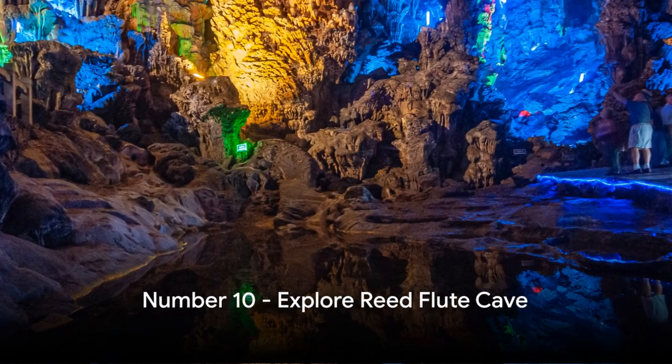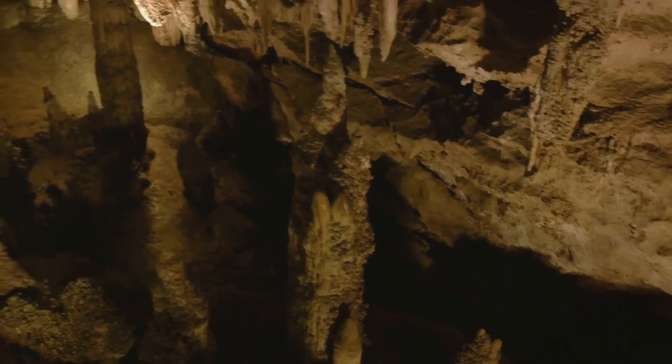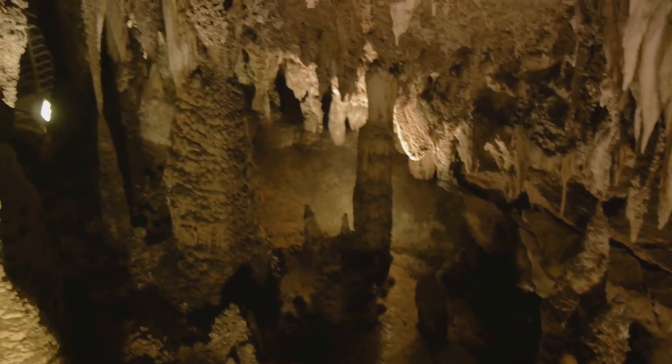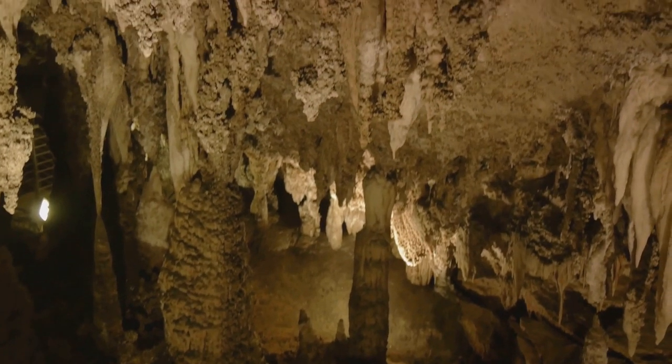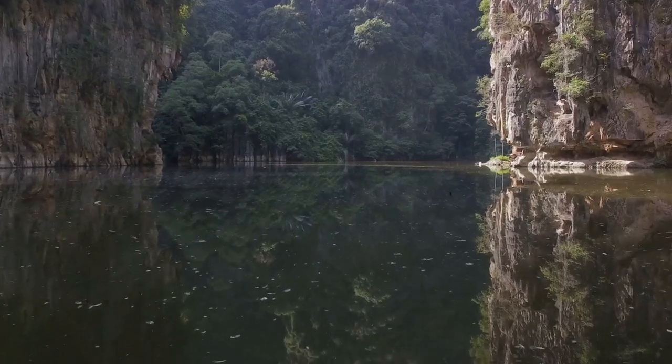Starting off our list at number 10 is exploring the Reed Flute Cave. Steeped in mystery, this natural marvel boasts unique stalactite, stalagmite, and rock formations that are illuminated by stunning light displays. This mesmerizing cave is a natural wonder that you can't miss.